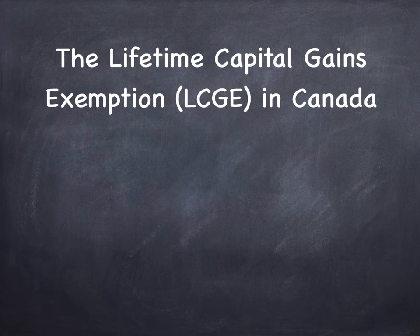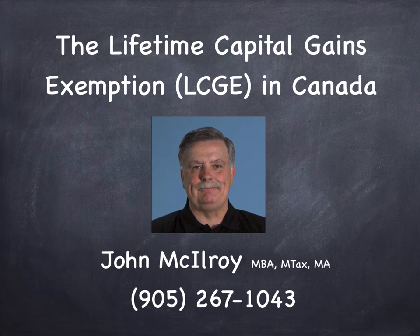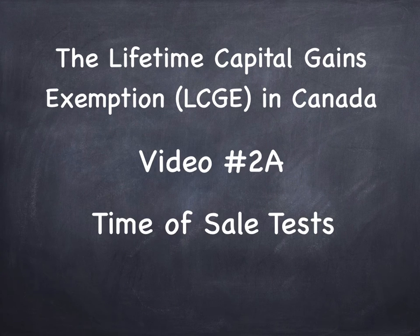Welcome to the Lifetime Capital Gains Exemption in Canada video series. My name is John McElroy. I will be walking you through the presentation today. We're looking at the basic rules, starting off in video two. I've split it in two parts: part A, we'll talk about the time of sale tests, and in part B, we'll talk about the 24-month holding period tests.